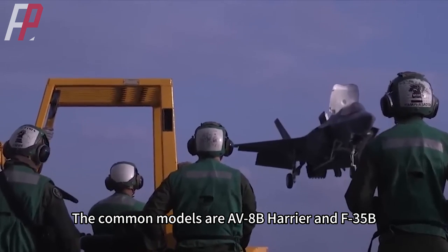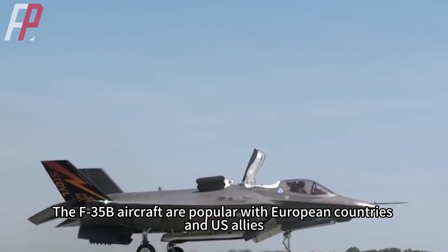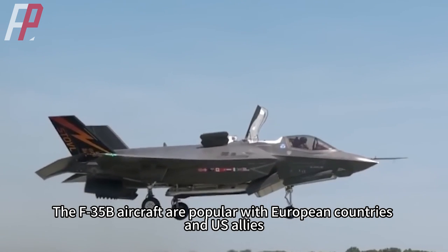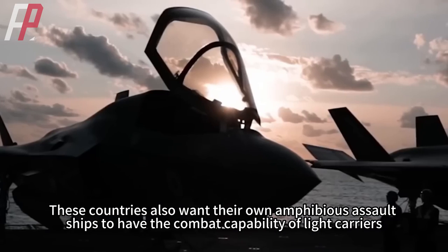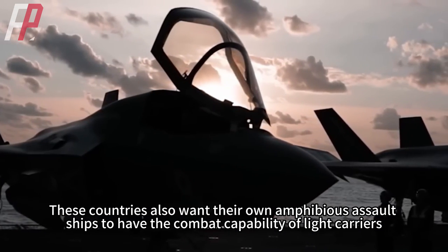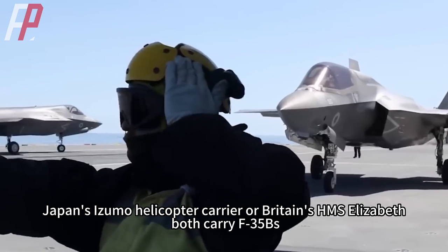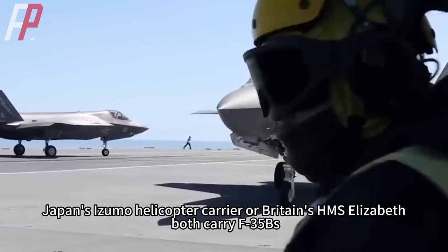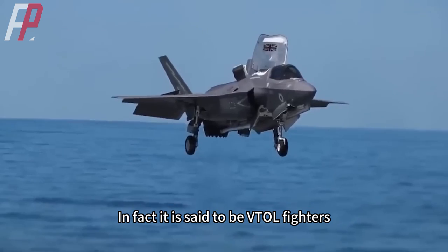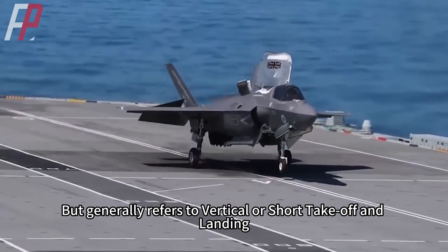Common VTOL models include the AV-8B Harrier and the F-35B. The F-35B is popular with European countries and U.S. allies, as these countries want their amphibious assault ships to have light carrier combat capability. For example, Japan's Izumo helicopter carrier and Britain's HMS Elizabeth both carry F-35Bs. It should be noted that what are called VTOL fighters generally refers to vertical or short takeoff and landing aircraft.